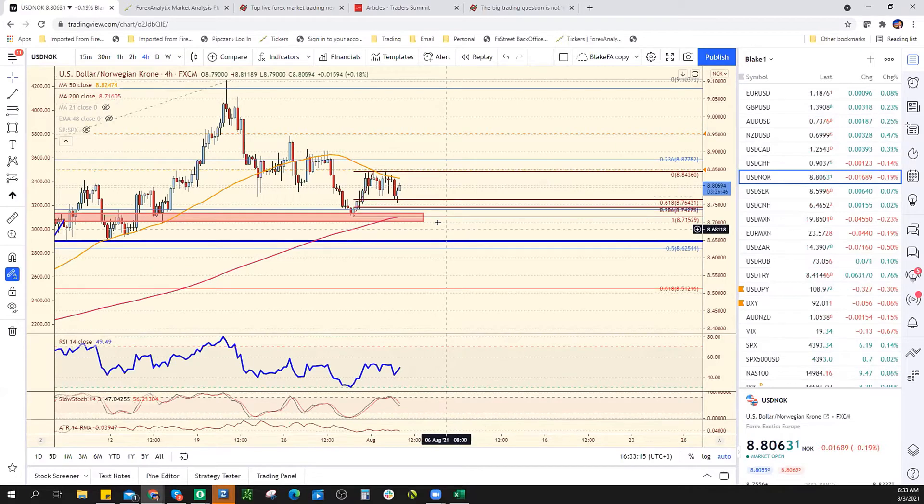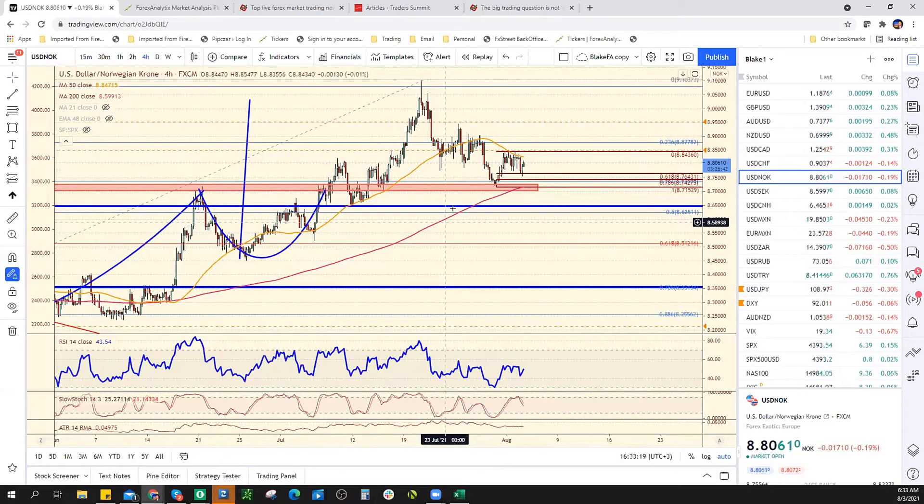US dollar Norwegian Krone — I picked it up this morning again, hopefully you guys did too. Same as yesterday — 873 is big support, resistance is 885.